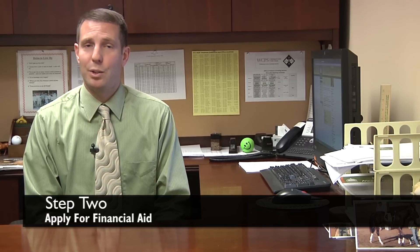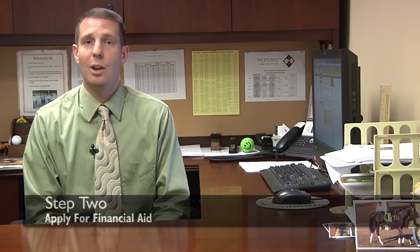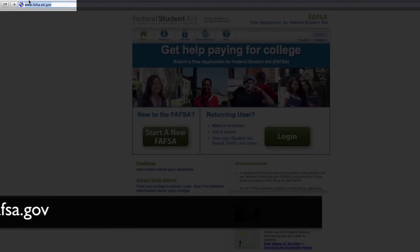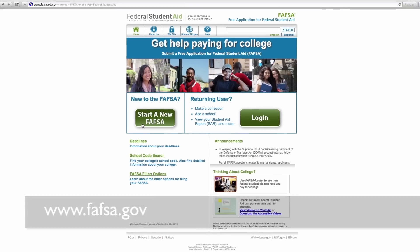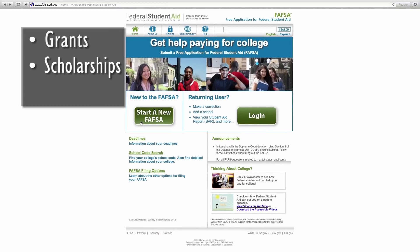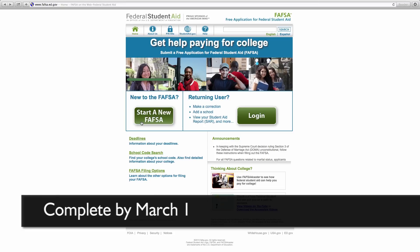If you want to apply for financial aid, you must complete the Free Application for Federal Student Aid, also known as FAFSA. You may submit the FAFSA online at fafsa.gov. All students who want to apply for grants, scholarships, and loans must complete the FAFSA. FAFSA should be completed by March 1st of each year.